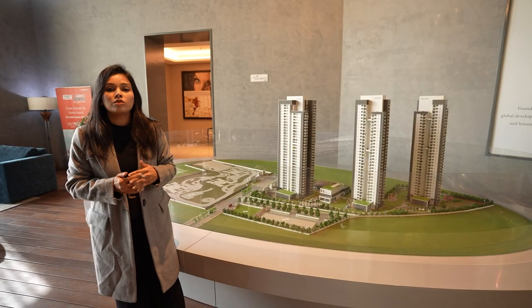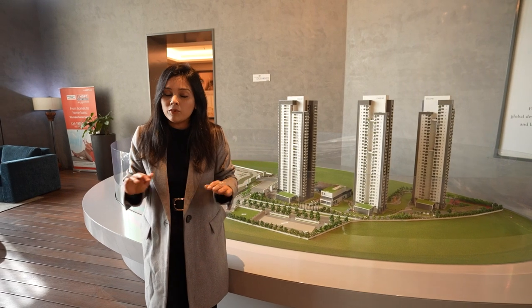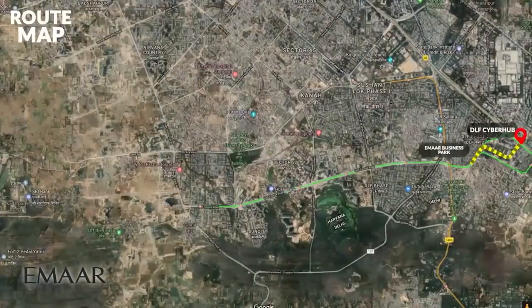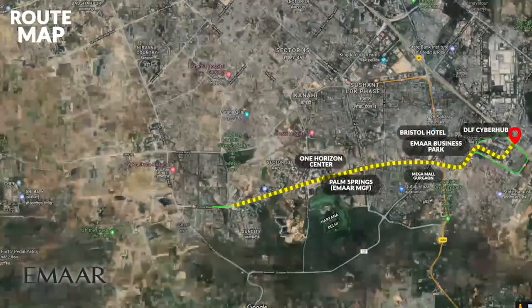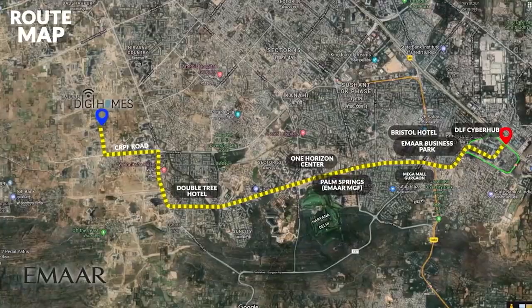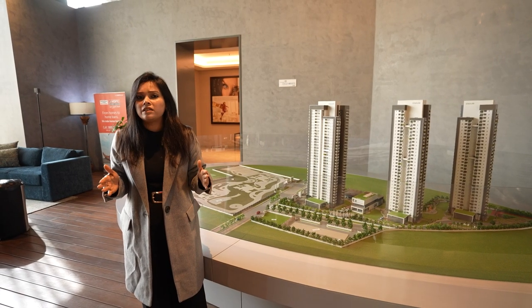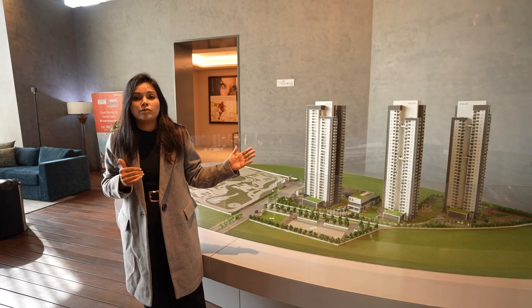MR Dizzy Home is located on Golf Course Extension Road. Although it is a very big road, MR Dizzy Home is bang close to Golf Course Road. If someone wants a house on Golf Course Road but the budget is not suitable, or for any other reason, they can go for MR Dizzy Home.